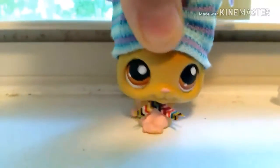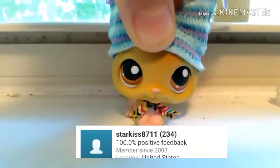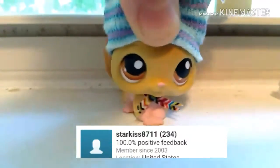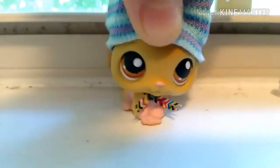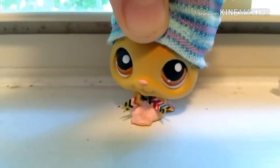I hope you enjoyed me opening this — sorry it was kind of a rushed video. Link in the description to the seller's eBay — they sell amazing and cheap authentic LPS, and it's really reasonable, not too pricey. Also, this chinchilla is definitely going to be my new mascot.